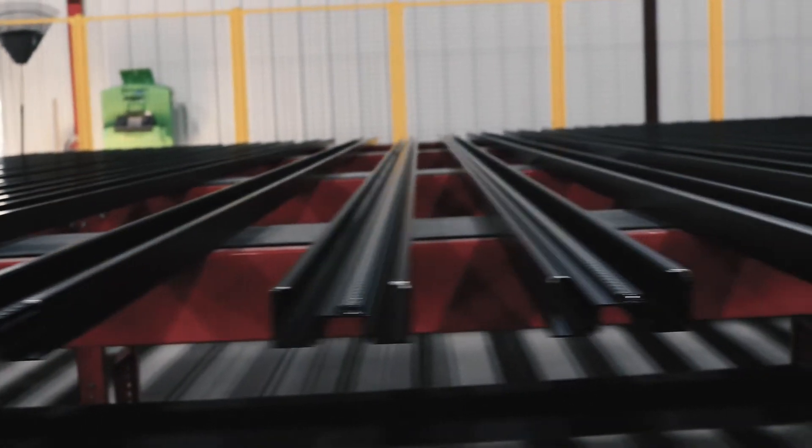Due to the high thermal conductivity of aluminum and the ever-emerging energy codes across North America, thermal barriers are required for the aluminum extrusion to meet energy codes in virtually every market that we sell into and that Line Tech sells into.